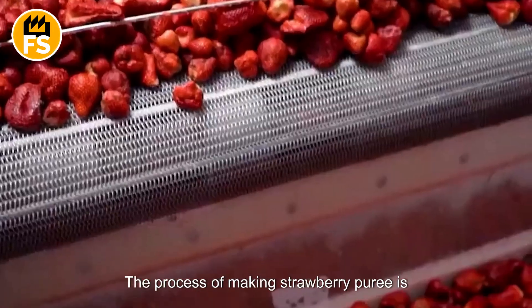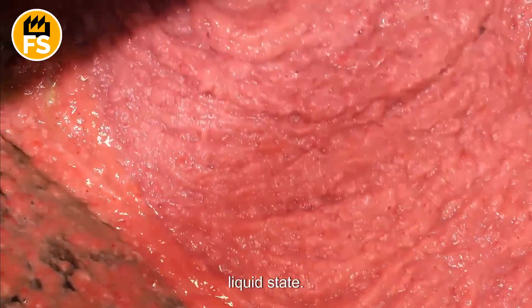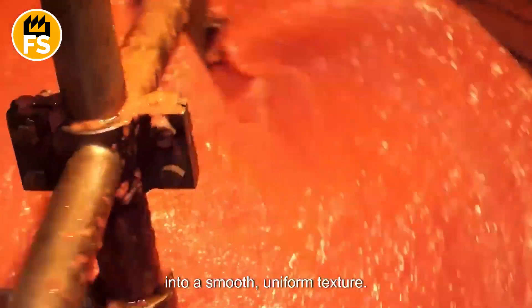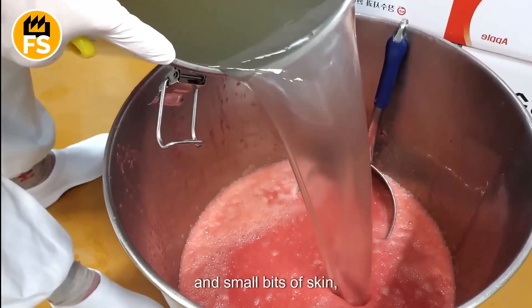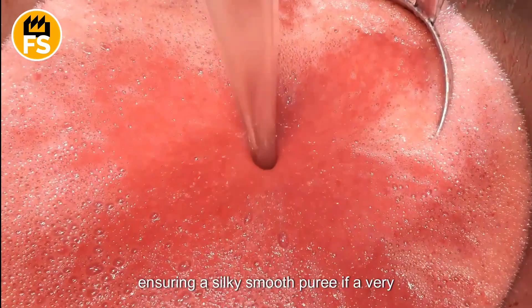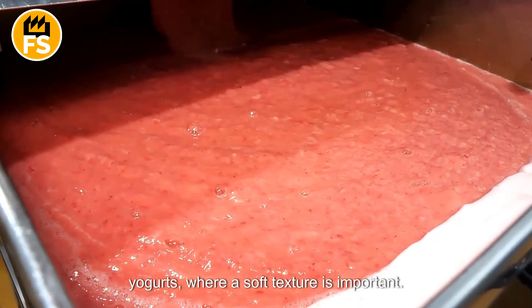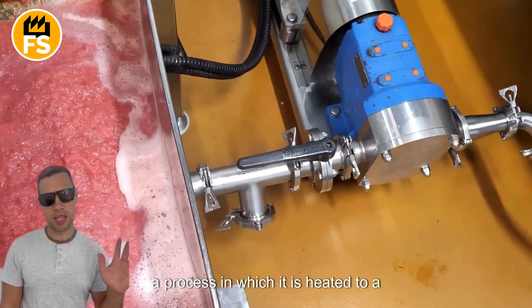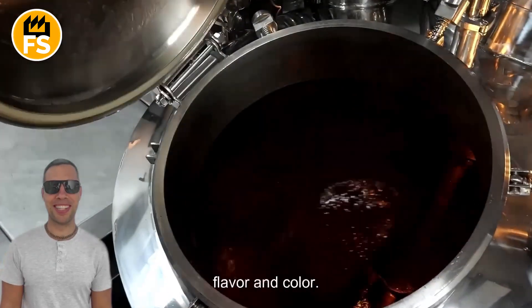The process of making strawberry puree is equally fascinating. The prepared berries are placed in grinders, where they are processed into a liquid state, using specialized mills or blenders that quickly break down the fruit into a smooth, uniform texture. The pureed mixture is then passed through special sieves or filters to remove seeds and small bits of skin, ensuring a silky smooth puree if a very fine consistency is desired. This step is crucial for producing a product suitable for baby food, desserts, or yogurts, where a soft texture is important. To extend its shelf life, the strawberry puree undergoes pasteurization — a process in which it is heated to a specific temperature that destroys harmful microorganisms while preserving the fruit's flavor and color.